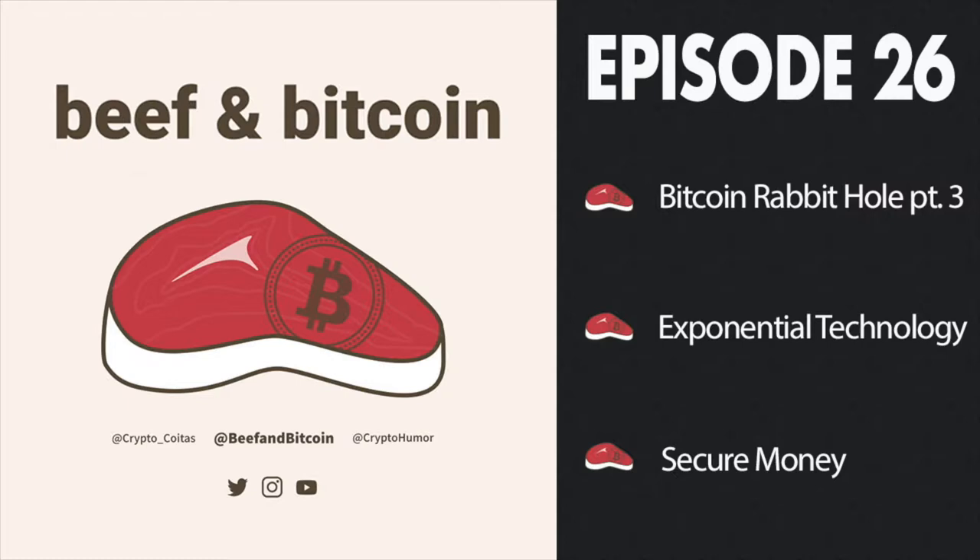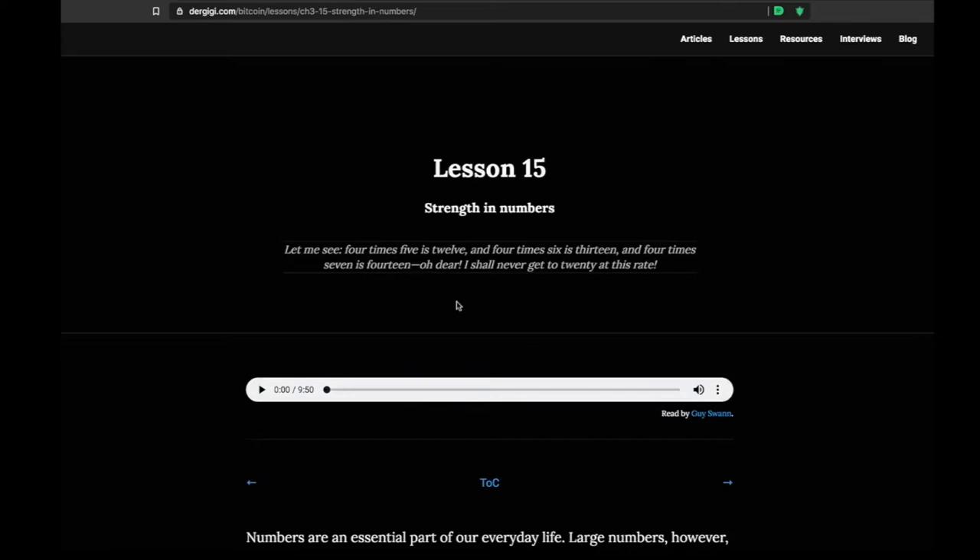We've already covered chapters one and two in the last two episodes of the podcast, talking about the philosophy of Bitcoin and the economics of Bitcoin. Now in Chapter 3, we're going to talk about the technology of Bitcoin. We'll do a quick 15–20 minutes going through this last chapter. Lesson 15: Strength in Numbers.